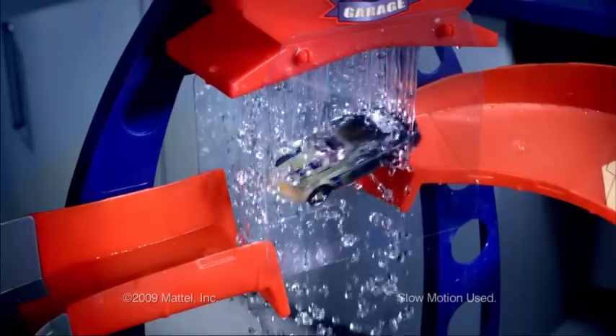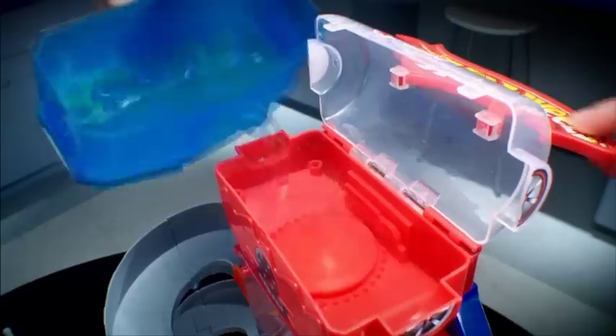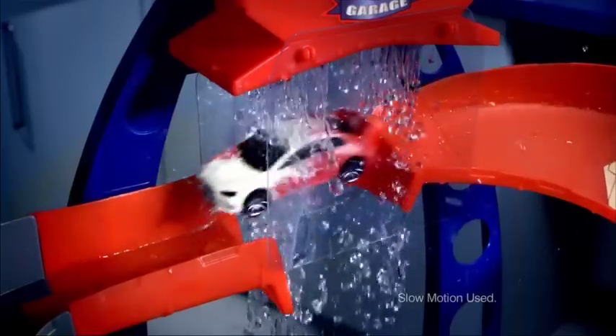Blast through a raging waterfall to transform instantly in warm or icy water. Customize cars with a paint pen or double-dunk for a big color shift. Refill and launch for more color-changing action.